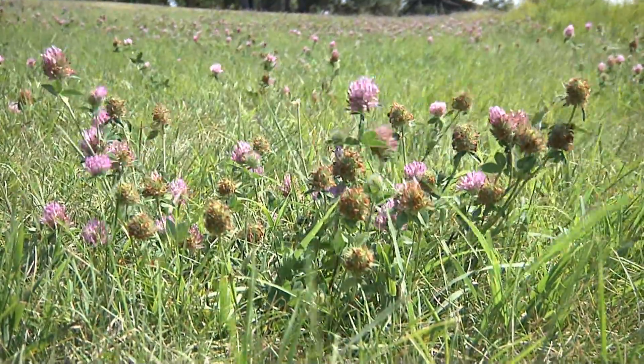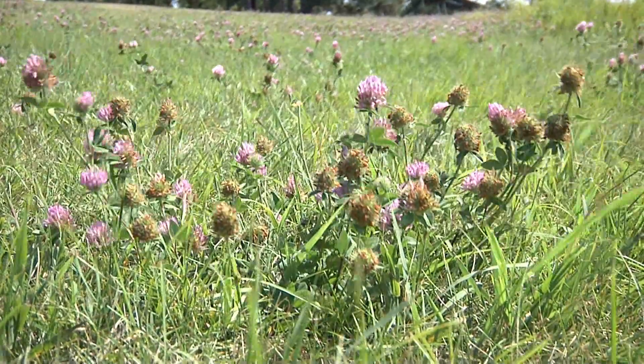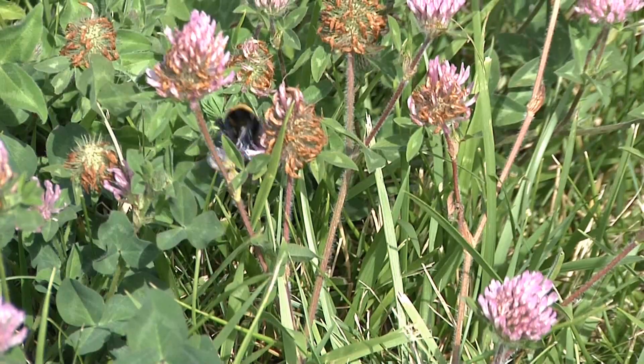Things like dandelions, clover, and milk thistle are weeds to us, but food for bees. Leaving some areas unweeded is a great gift for hungry pollinators.